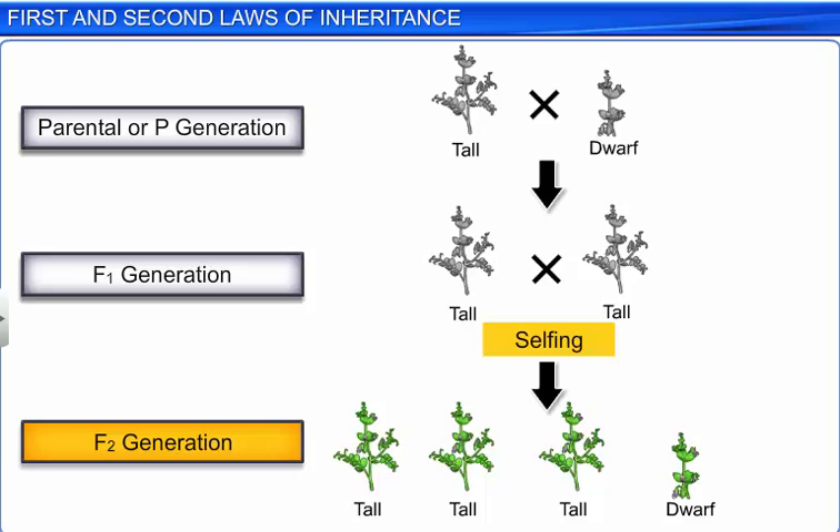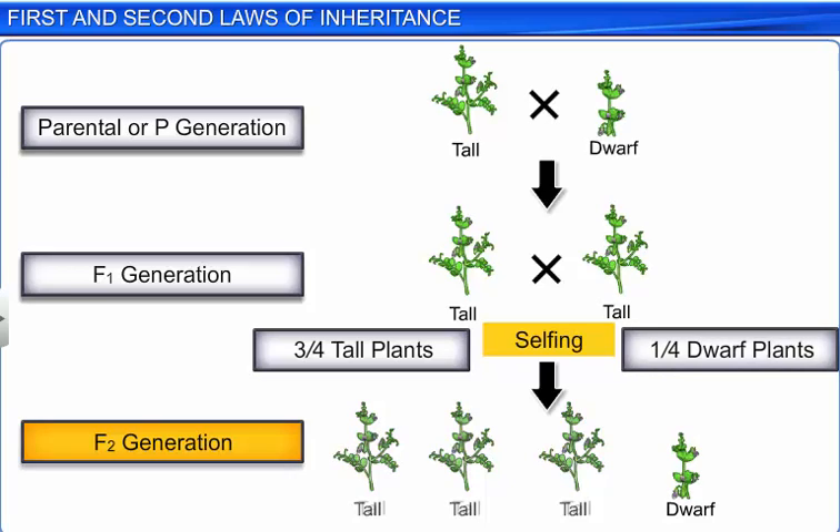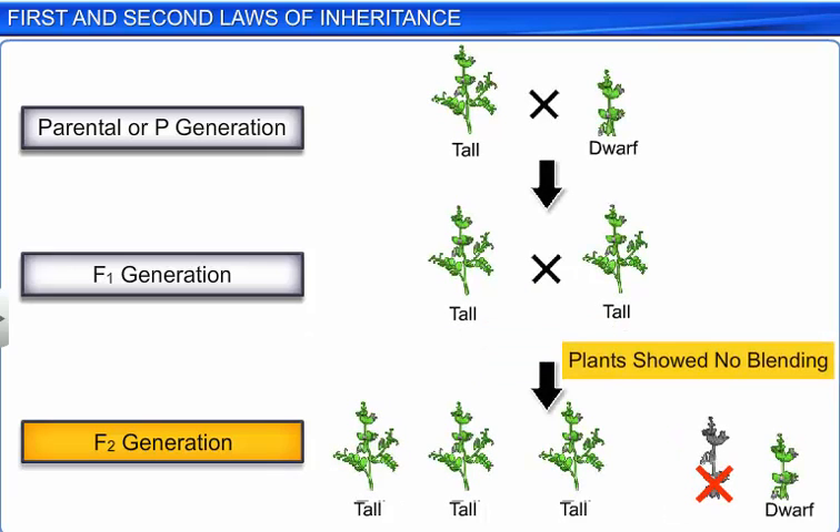Interestingly, this time the progeny included both tall and dwarf plants in a definite ratio. Three-fourths of the plants in the F2 hybrid were tall, while one-fourth was dwarf. Mendel also noticed that the plants did not show blending or mixing — that is, none of them were of in-between height.